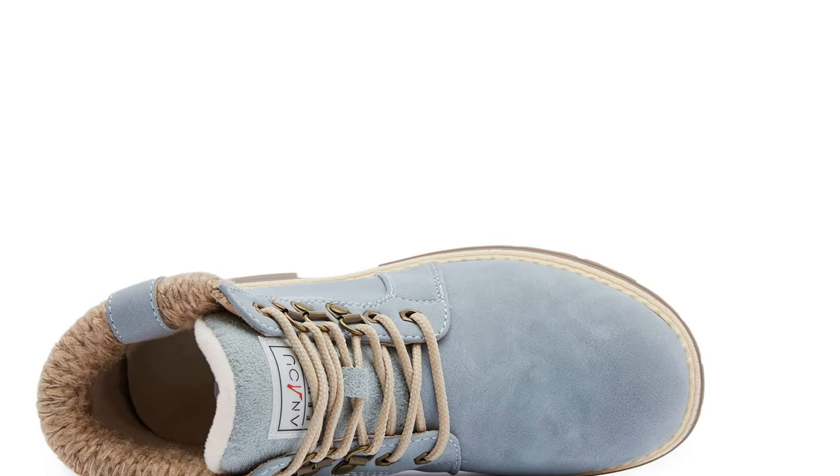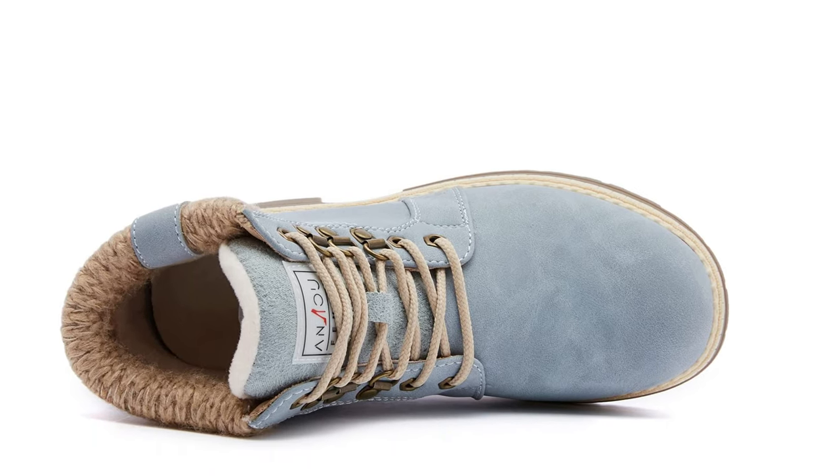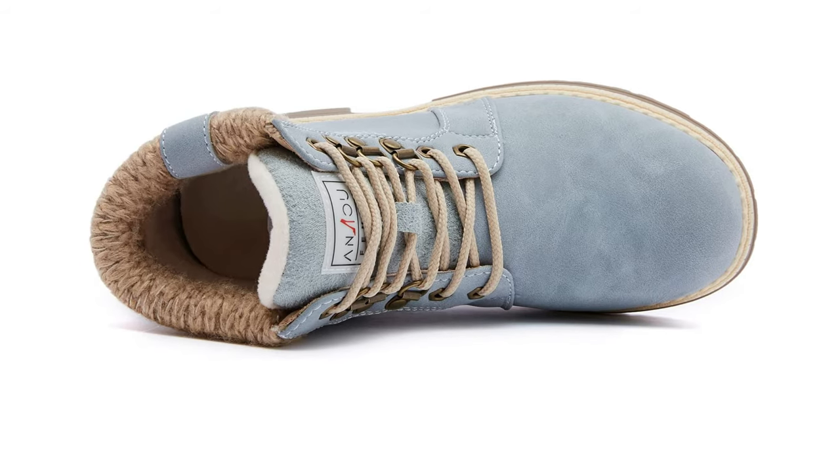This is not a professional backpack boot — it has more leisure and fashion elements. Coupled with jeans, sweaters, etc., you will be the most beautiful woman on the street, and everyone will want to ask where you bought these ankle boots.